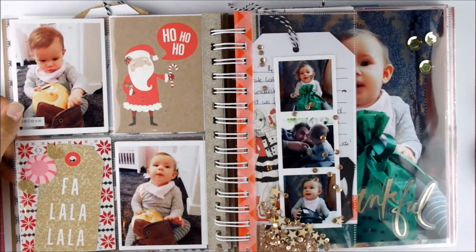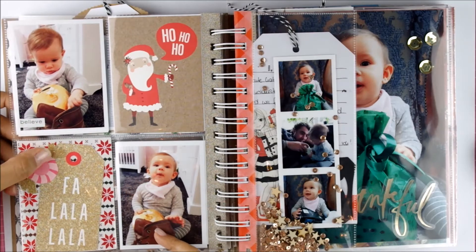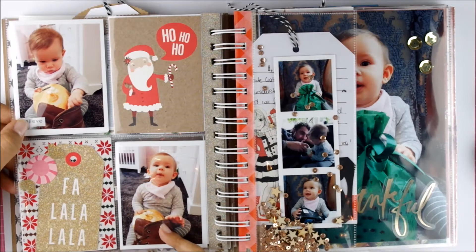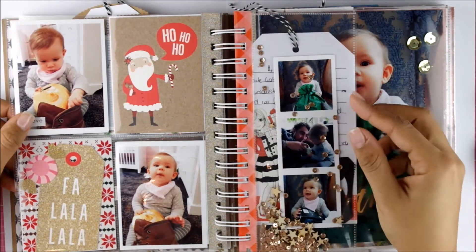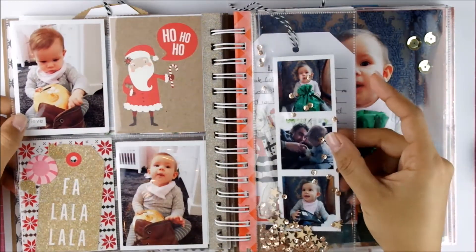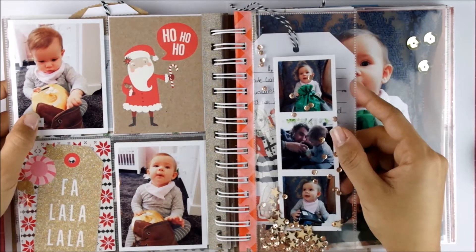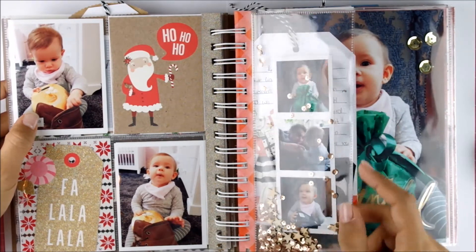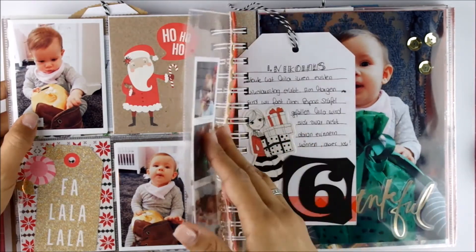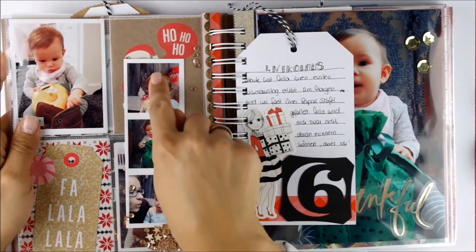Then the sixth — St. Niklaus came and brought us a shoe filled with sweets, so this is a German tradition. There are only a couple countries that have the same tradition. You put out your shoe and St. Niklaus fills it with chocolate — that's the picture here. But since Mila can't eat chocolate, it's all for mommy! I took some more pictures of her — she got some more presents that day from us and family.